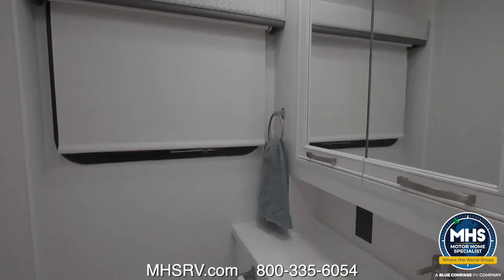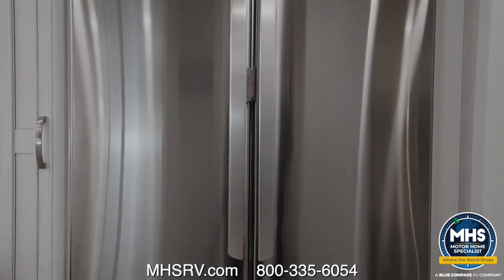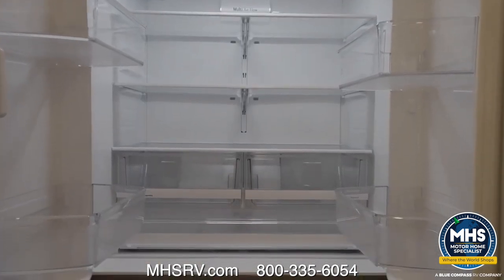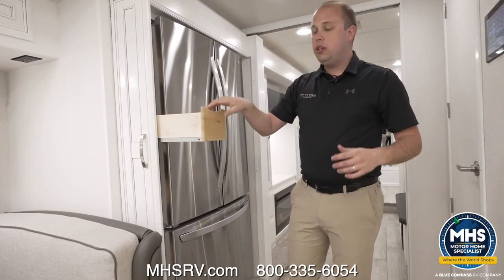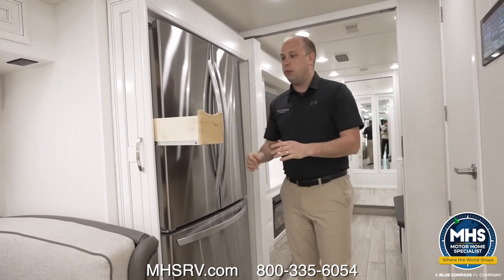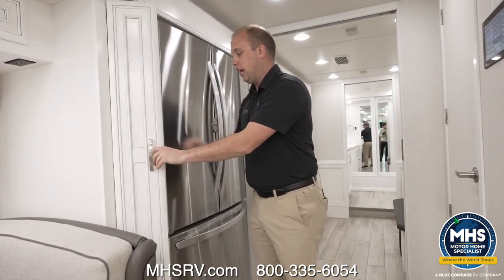With this being a 40Q3, this is a bath-and-a-half coach, so I'm going to have a bathroom directly to my left and a full-size residential refrigerator to my right. One thing we get a lot of requests for is the amount of interior storage. Our team has done a great job putting in as much overall storage as possible — this pantry being one of them, making it extremely easy to use and access.